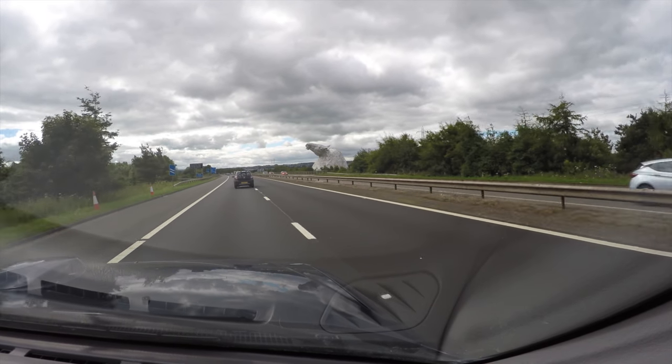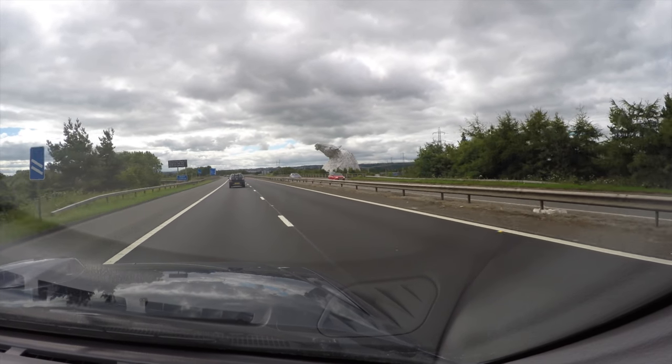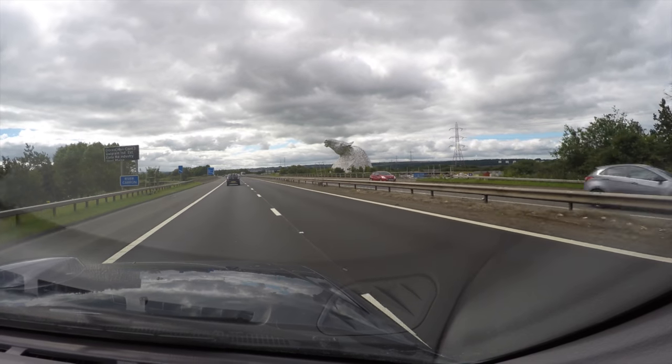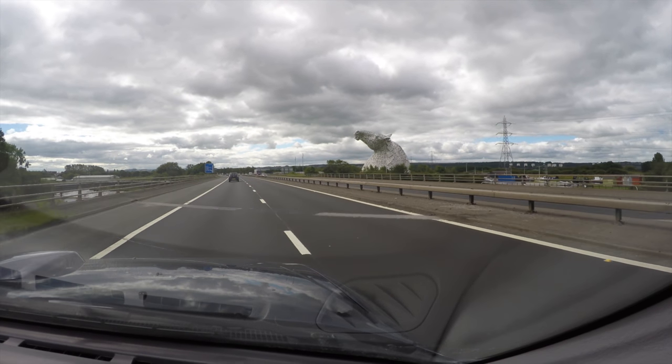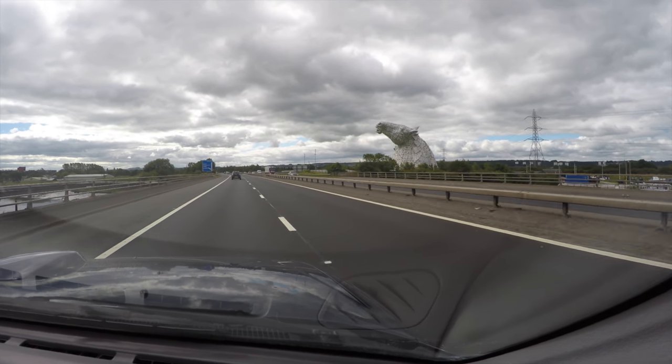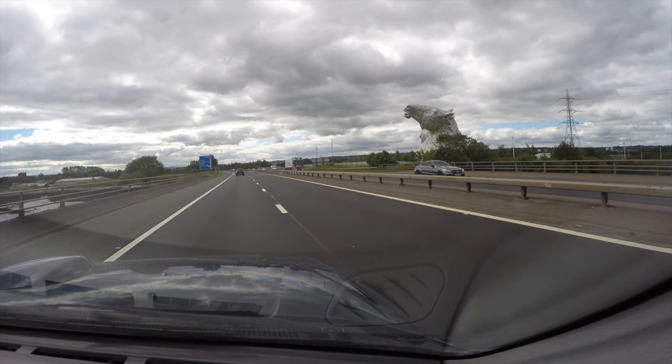As you approach Falkirk on the M9 motorway between Stirling and Edinburgh, you will see two amazing sculptures. The 30 metre high statues rise up beside the motorway. These are the Kelpies. Join me on a visit.